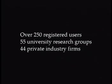Having a facility like this around is immeasurable and valuable.